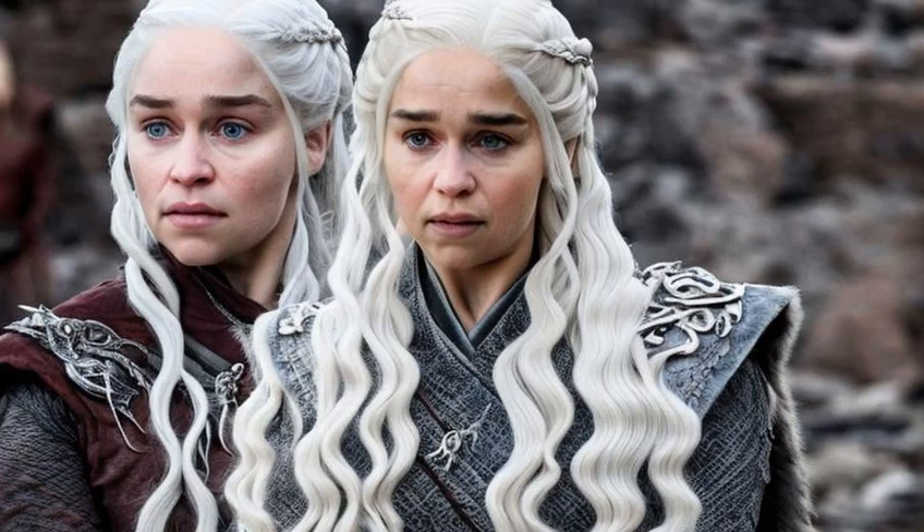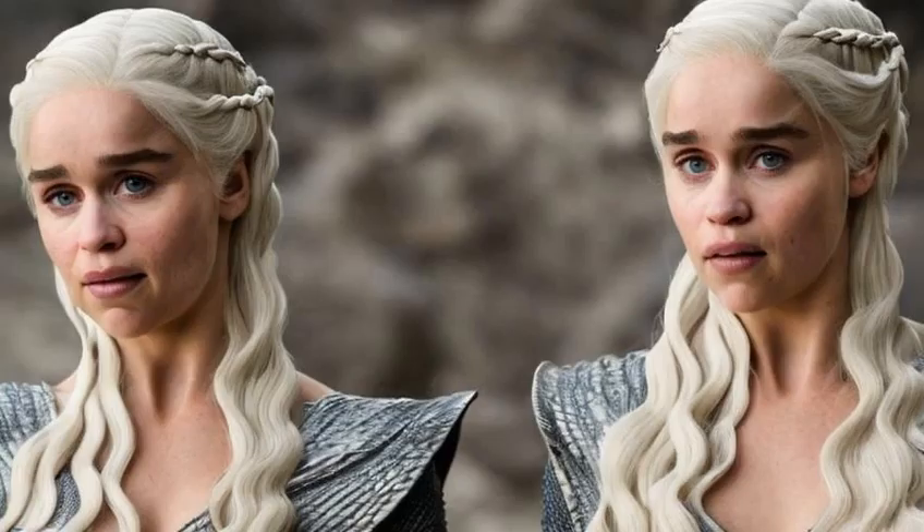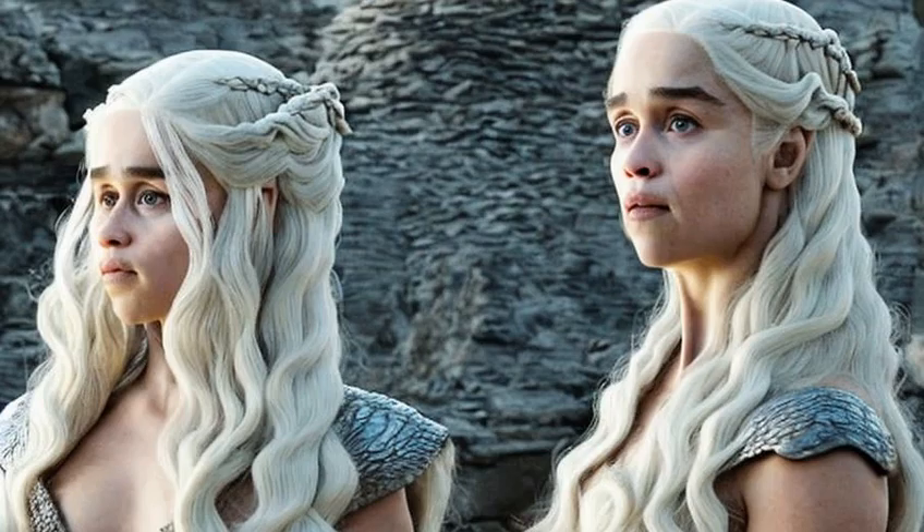Now, if you've watched the show, you know that Daenerys has some seriously gorgeous hair. It's long, it's glossy, and it always seems to be perfectly styled. So how does she keep it looking so good?